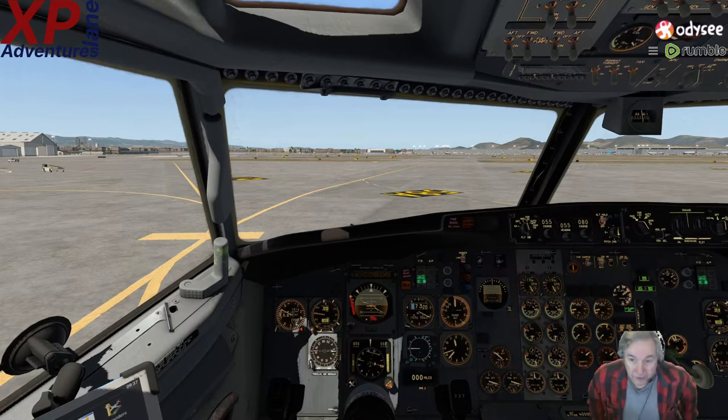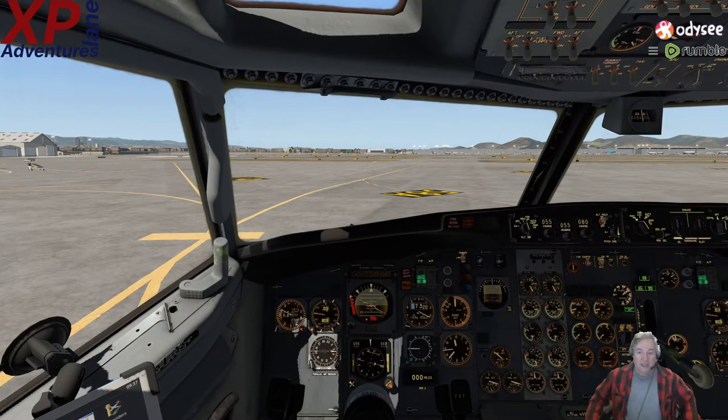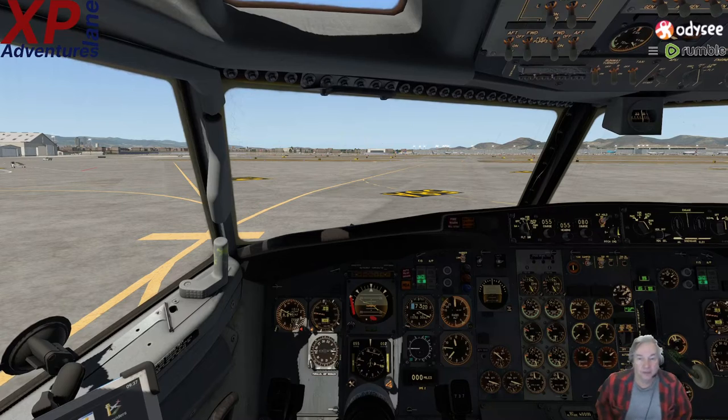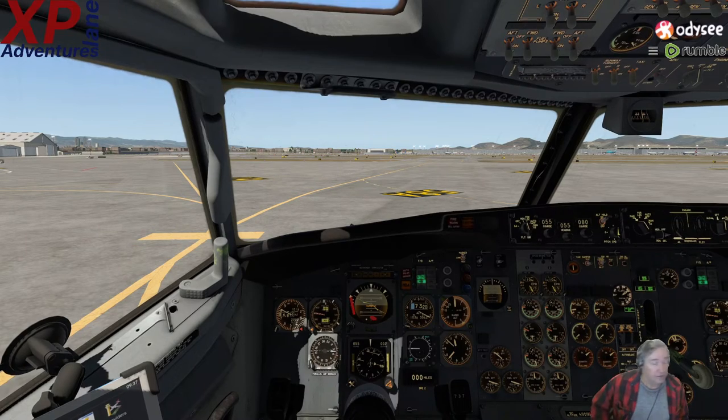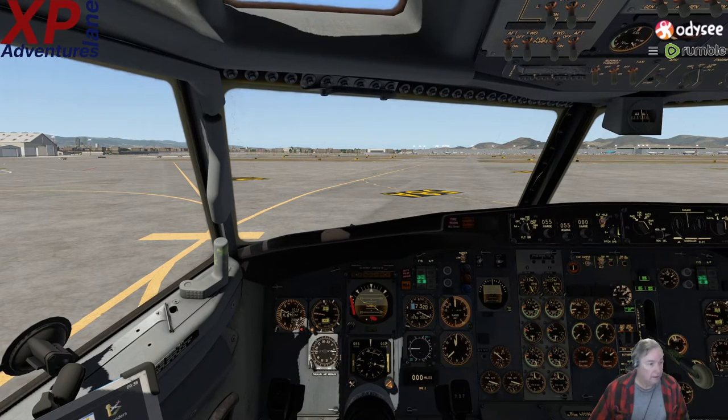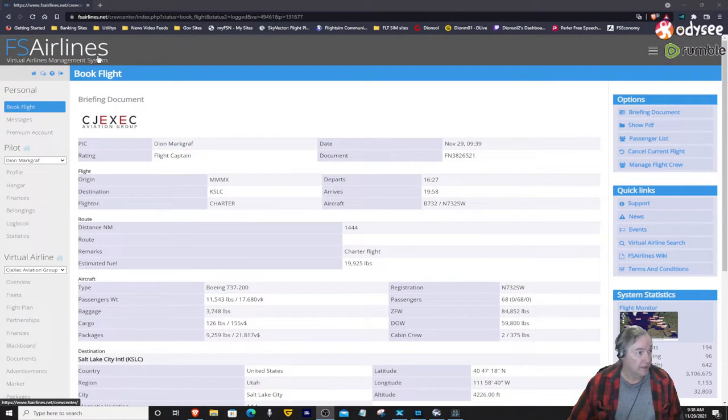Hello everyone, this is Dion Sol. I hope everyone is doing well. As you see before you, we are in the 737-200 by FlyJSim and we're going to be flying out of Mexico City here in Mexico, and we're going to be going to Salt Lake City, Utah, and we're doing this for FS Airlines for CJ Exec. We'll make a little scratch for the company and for ourselves.